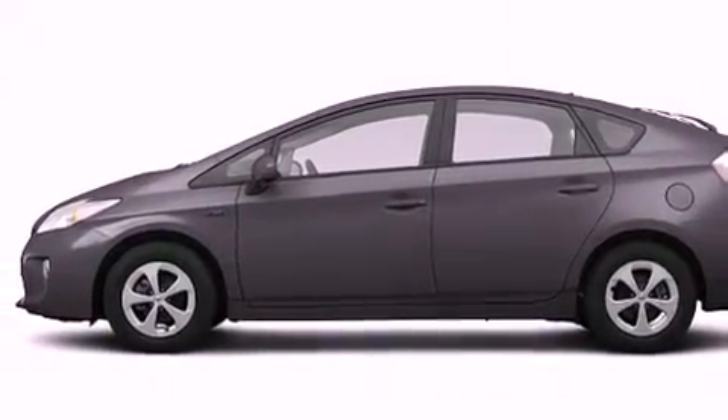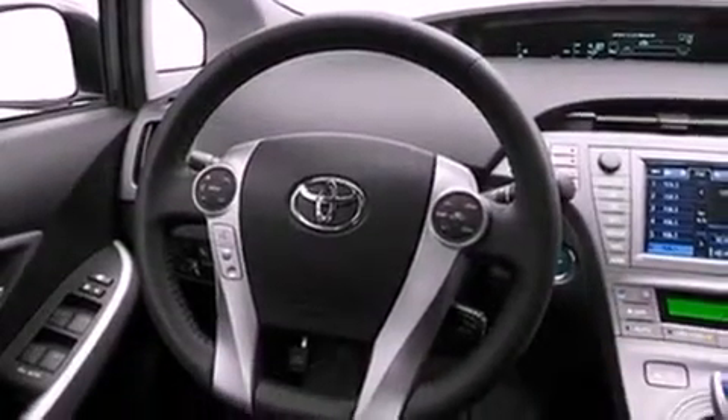Features include a navigation system, a rear-view camera, satellite radio, a low-tire pressure indicator, a rear spoiler, and privacy glass.